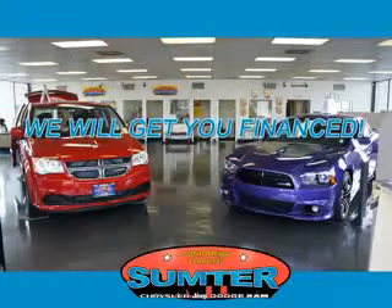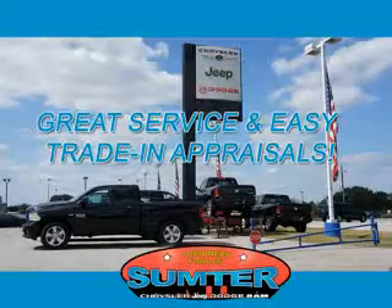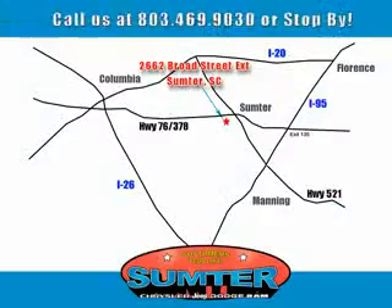Sumter Chrysler Dodge Jeep Ram — we are just a call away. Ask about current financing incentives, trade-in quotes, or to schedule a red carpet test drive. Our dealership is easy to find off Broad Street in Sumter, and our professional sales staff can help you get in a great car for less than you think. Let us do the work for you — just give us a call at 803-469-9030.